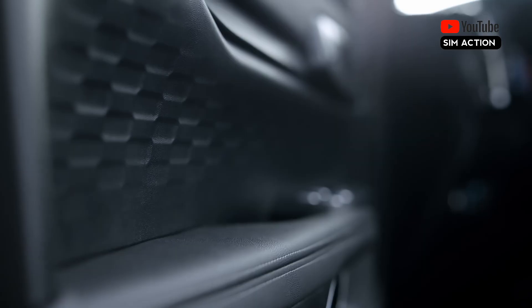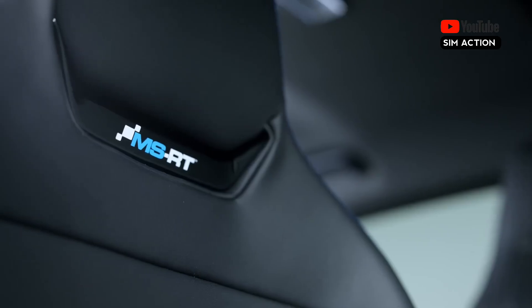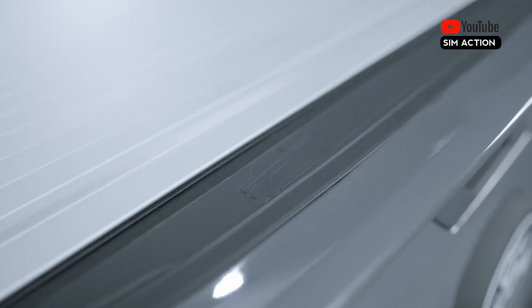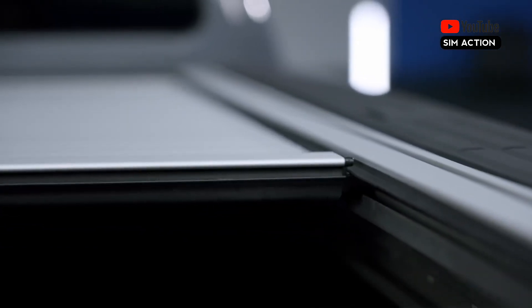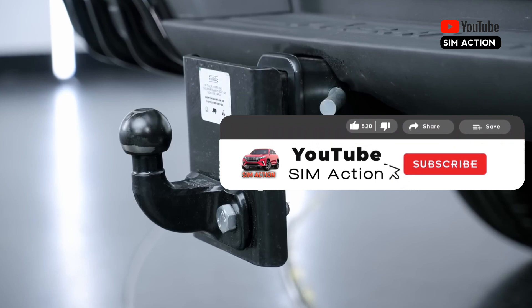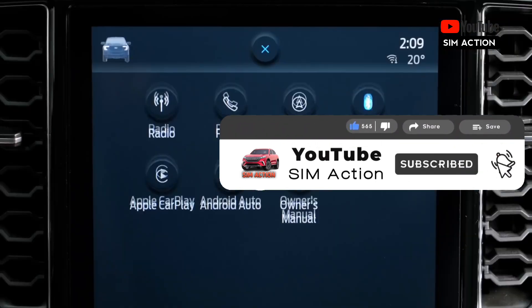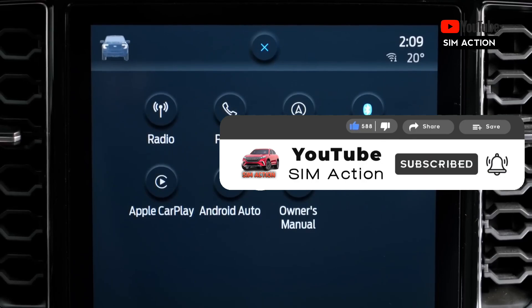Deliveries are expected to begin in the middle of the year, however these trucks will not be heading to the United States. Please don't forget to subscribe to the channel, like the video, share, and also comment down below. Thank you.